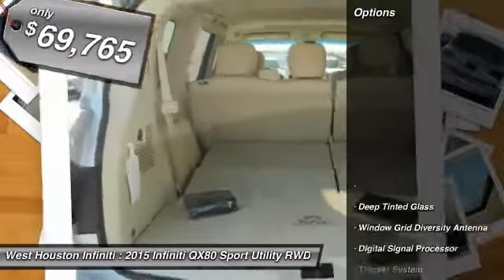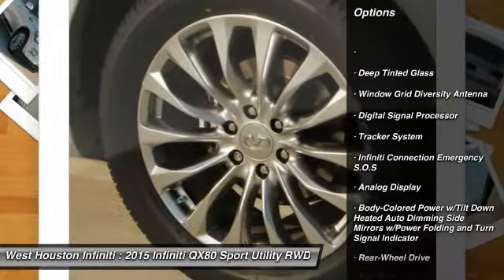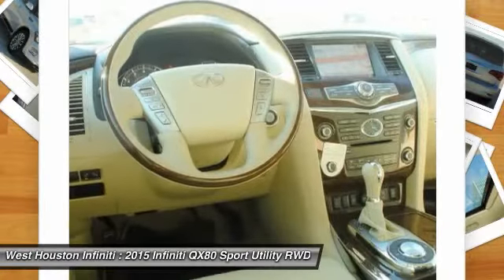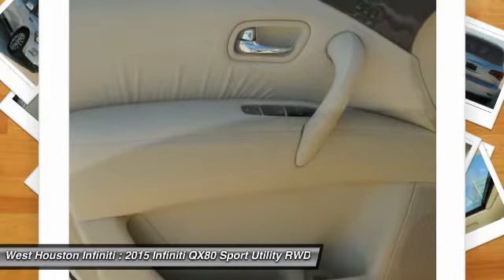Here are some of this vehicle's great options: running boards, cruise control, aluminum wheels, fog lights, brake assist, outside temperature gauge, perimeter alarm, tinted glass, engine immobilizer, and pass-through rear seat.